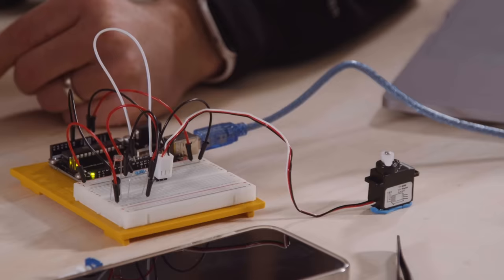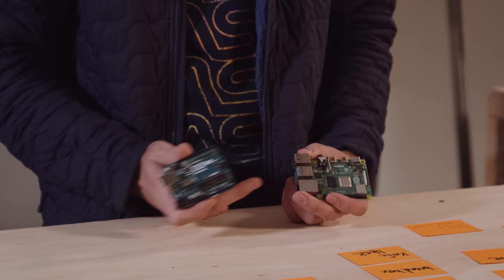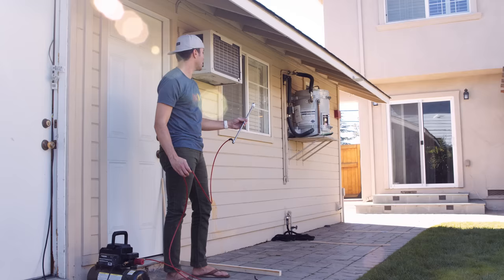We'll cover mechanical engineering, electrical engineering, 3D printing, prototyping, CAD, Arduino and Raspberry Pi, the scientific method, and so much more — including how to tell a great story around your build so people will see it and naturally want to share it with their friends. And if all that sounds way over your head, don't worry, because I'll be taking these complex topics and breaking them down to their most basic elements so they'll make sense even to someone who's just starting out.